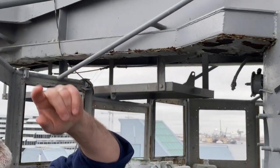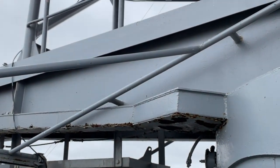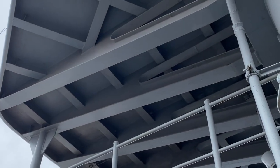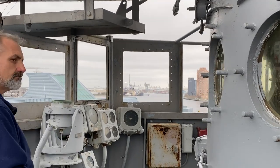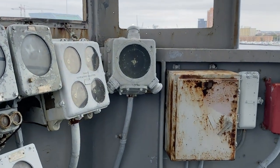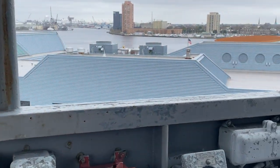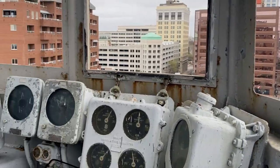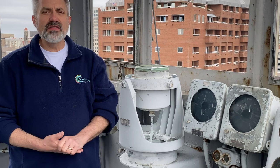That's where we direct the 5-inch guns from. Right above us, in that platform up there, is spot one, which is for the 16-inch guns. So again, this is the 08 level navigation bridge — this isn't on any of the tours whatsoever. This is a very much sneak peek, behind the scenes sort of look at parts of the ship.